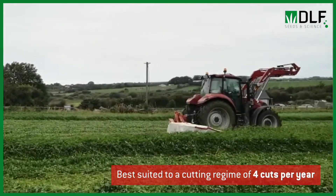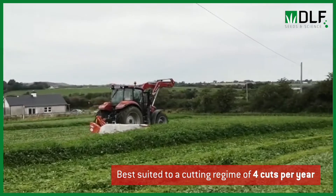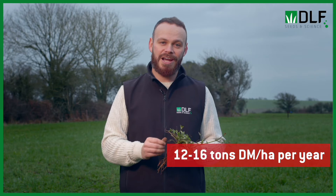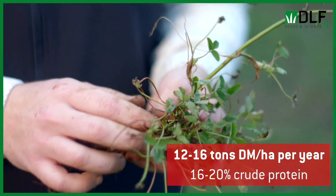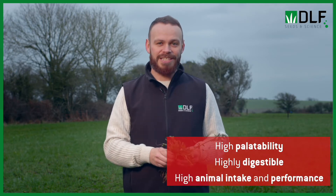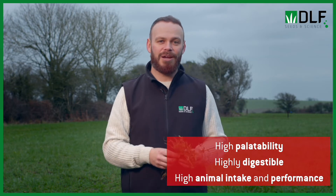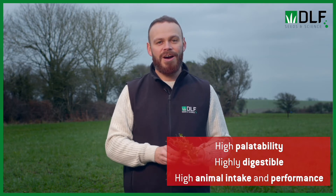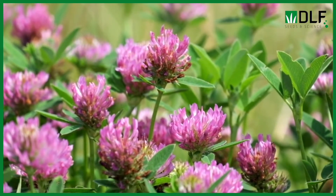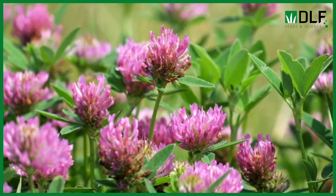Red clover has hairy leaves and the distinctive red flower in summertime. Because red clover grows from a central growing point, it's a little bit more exposed to damage from grazing or tractors, so it's mainly used as a cutting crop. We're looking to get about four silage cuts a year from a red clover ryegrass mixture, producing 12 to 16 tons of dry matter per hectare per year, with about 16 to 20 percent crude protein. Trials have shown the feeding value is much better than perennial ryegrass silage alone, driving increased dry matter intakes and animal performance.